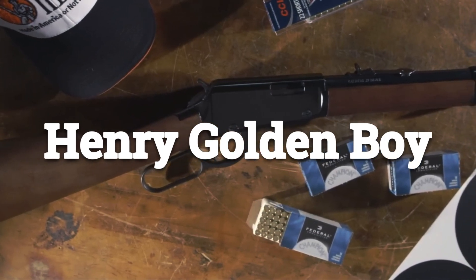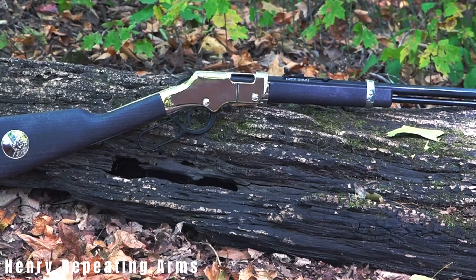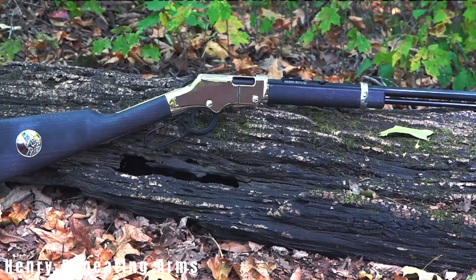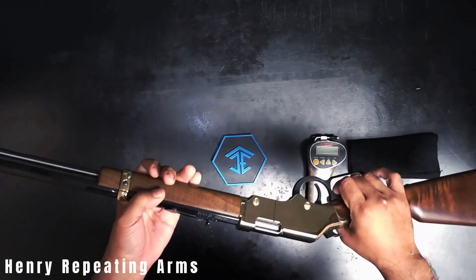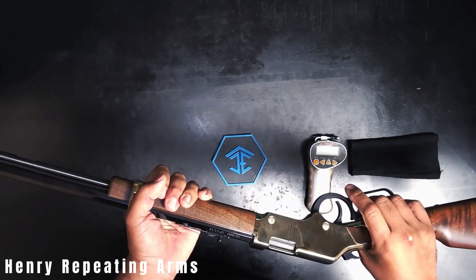Henry Golden Boy. The legendary Henry lever-action holds a prominent place in history as the first commercially successful lever-action rifle. Used by Union troops during the Civil War, it earned the begrudging respect of Confederate Colonel John Mosby, who dubbed it the 'Damned Yankee Rifle.'